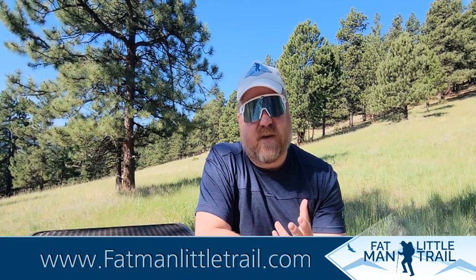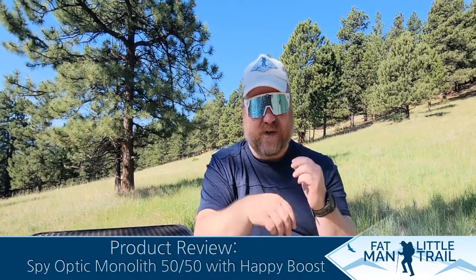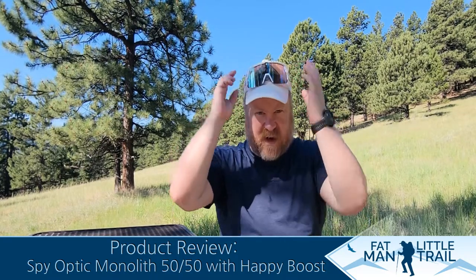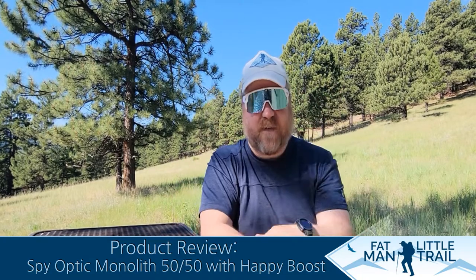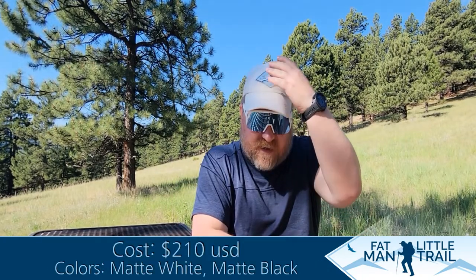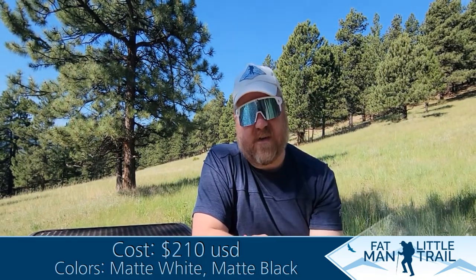Another feature that's really nice: when I'm hiking I'll go from really sunny areas into a wooded canopy with a lot of shade, so I'll take my glasses off and put them on top of my hat. Because I'm a fat man — hence the name Fat Man Little Trail — I get a lot of sweat, sunscreen, and bug spray on the top of my hat, and that oily moisture seeps into the sunglasses. But the coating they use for these glasses actually prevents any water or oils from sticking to the glasses.